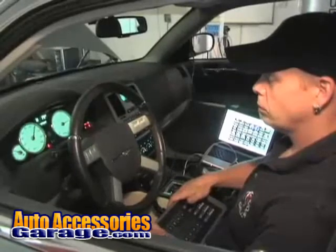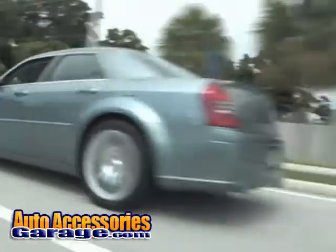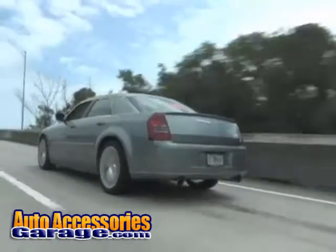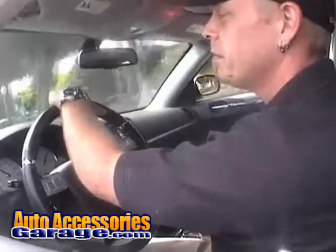Once satisfied with our dyno results, we then move the vehicle to the street for road testing. Road testing ensures that all of our tunes are safe for real-world conditions. Once on the road, our calibrations team can begin to adjust parameters in order to maximize fuel economy, vehicle efficiency, and overall drivability.